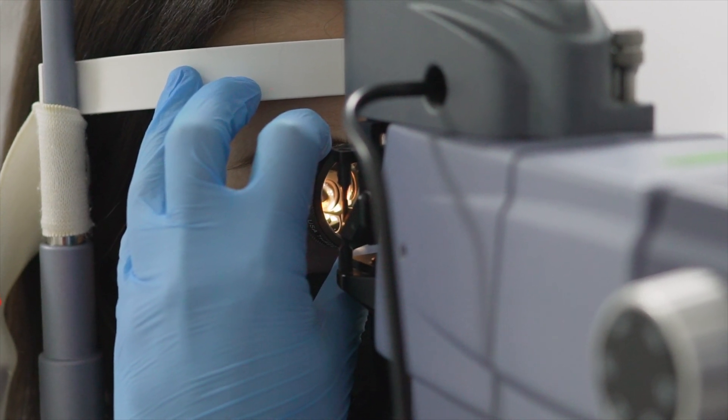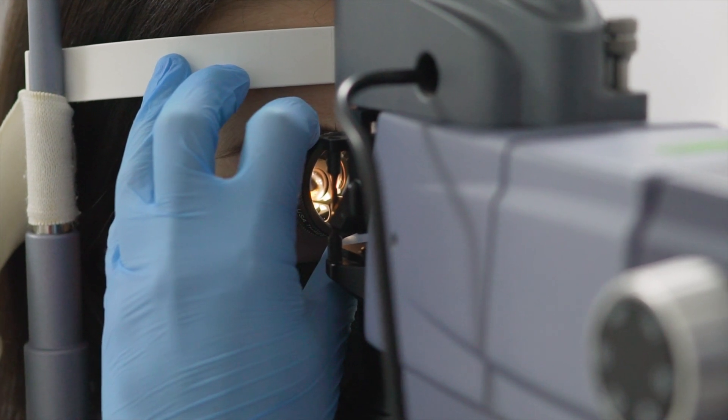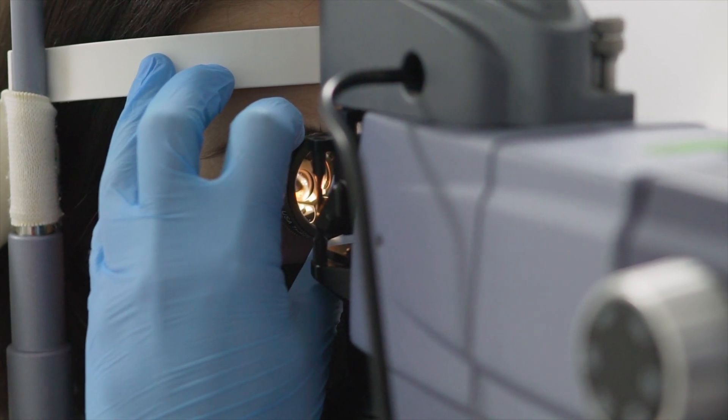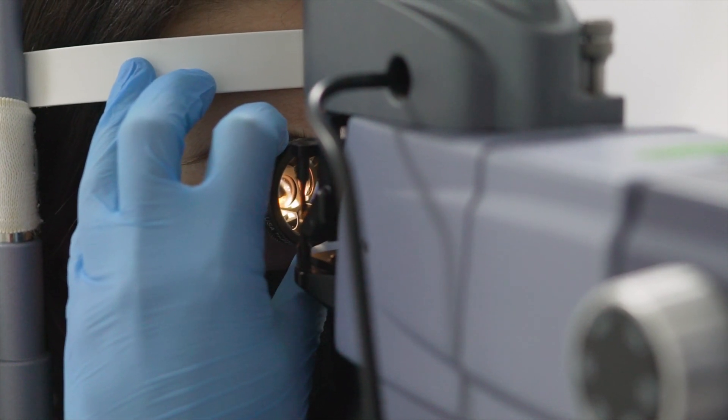Photodynamic therapy involves the injection of a light-sensitive drug into the bloodstream, which is then activated by shining a low-energy laser onto the retina. This process causes the abnormal blood vessels to close, reducing leakage and slowing the progression of wet AMD. PDT may be used in combination with anti-VEGF injections for some patients.